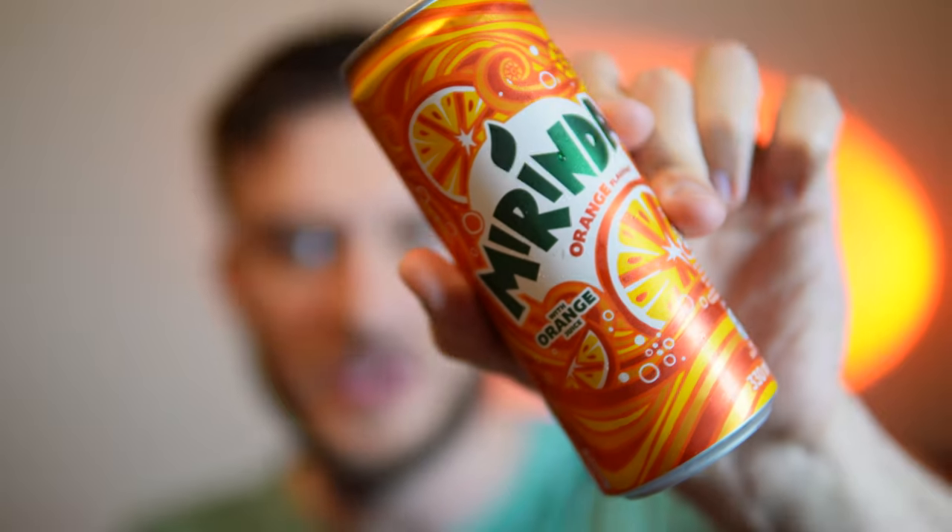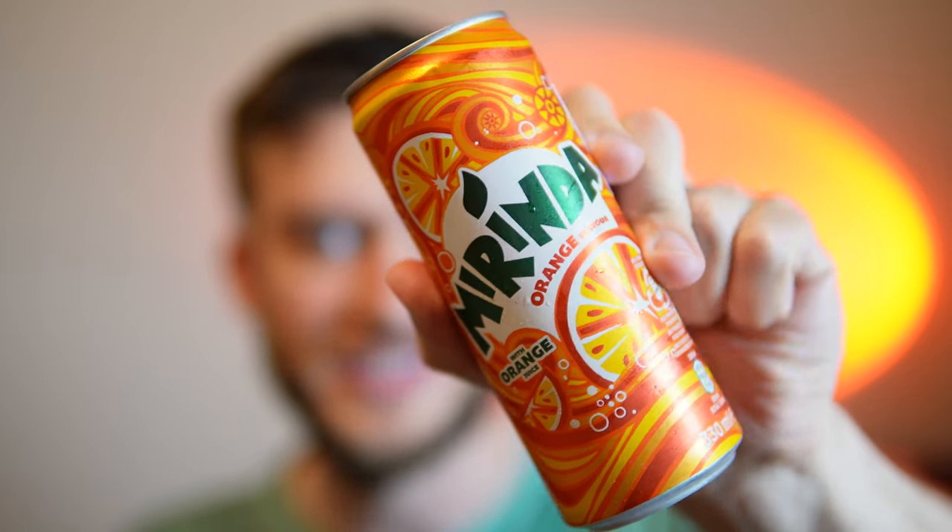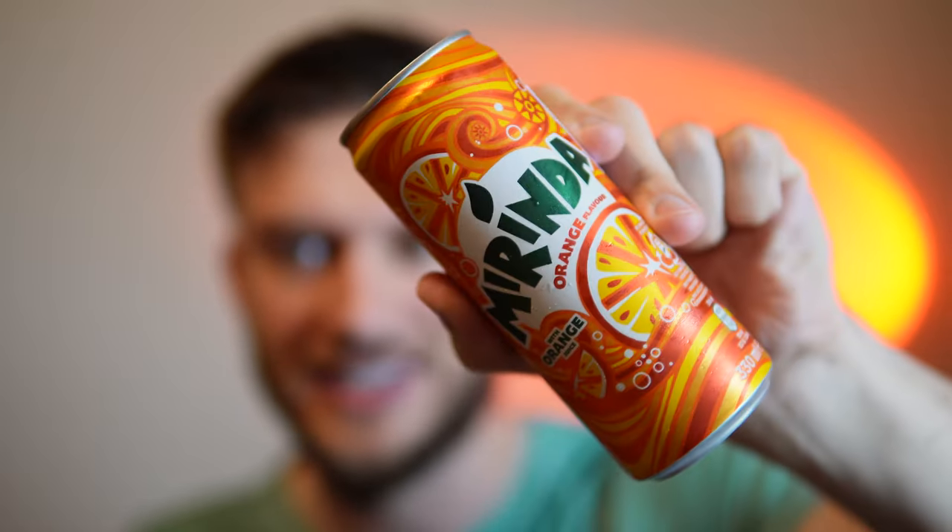Hello everyone. In this video I'll be doing a review of the Miranda Orange Soda from Spain. This is my first time ever having a Miranda Soda and it's kind of interesting. It's based out of Spain.